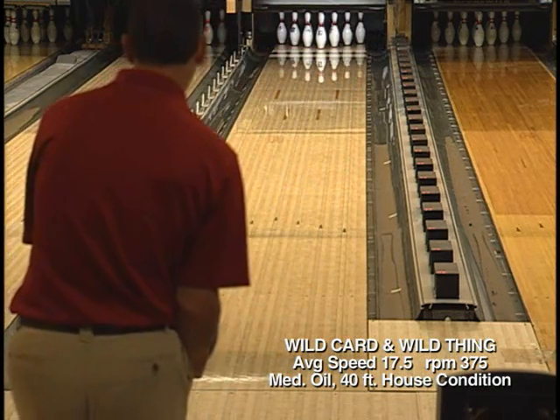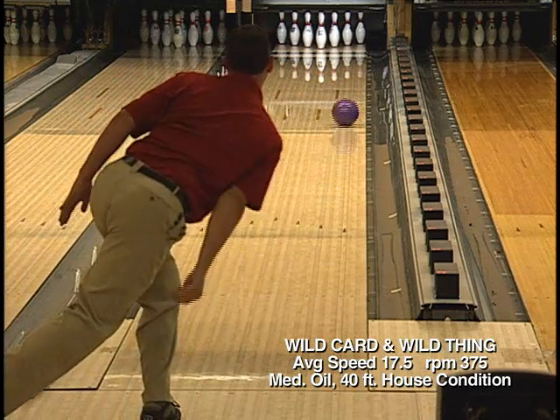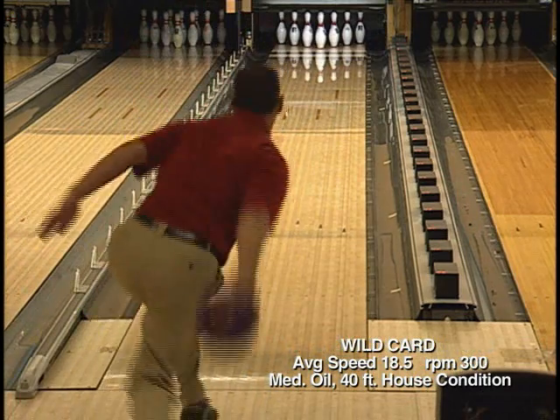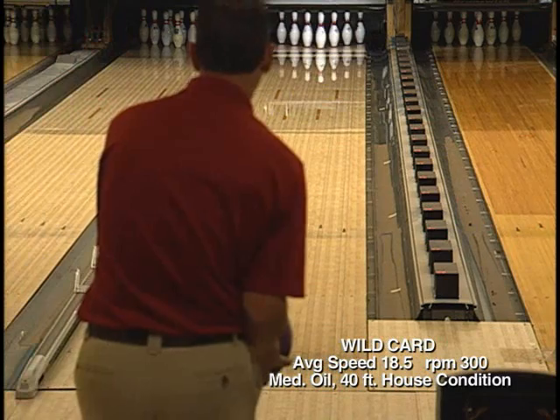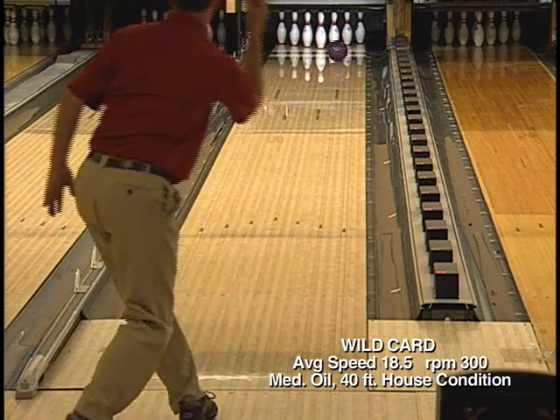As you can see, the Wild Card will traction more in the oil and respond the same to slightly slower off the friction than the Wild Thing. Now I'll demonstrate the Wild Card ball motion lined up to strike with a faster ball speed and less revs to show a different style of bowler to see if this ball will suit your game.